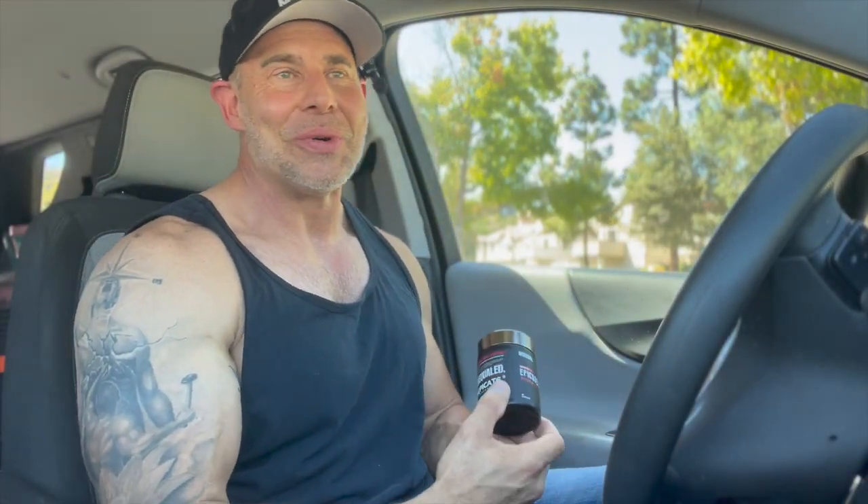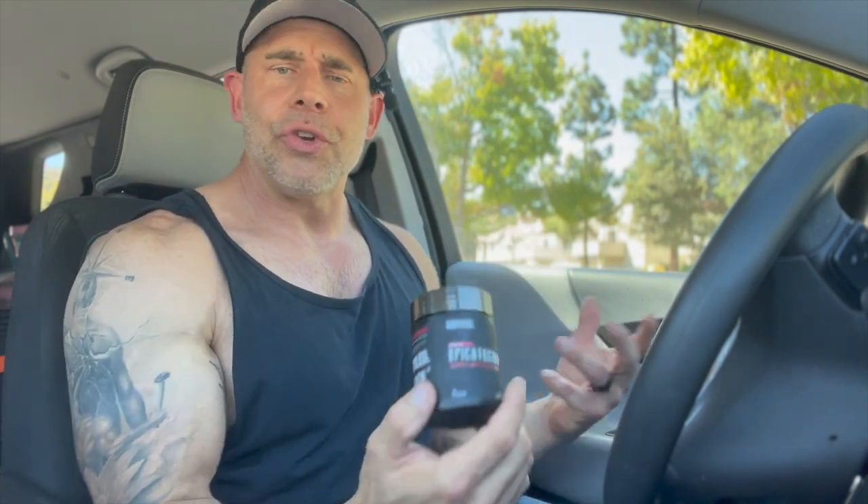Unbound Supplements Epicatechin — what's happening guys, hope your day is going well. Back with another review. If you're new to the channel, my name is David and I review ingredients, supplements, pre-workouts, EAA formulas — you name it, I'll review it if I've run it or if I've got it, to help you along on your mission to muscle.